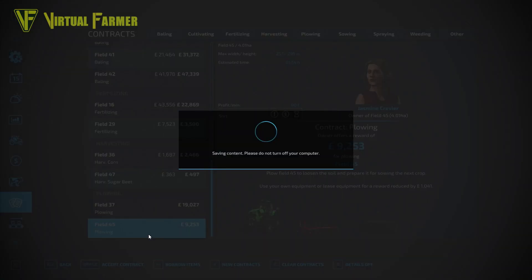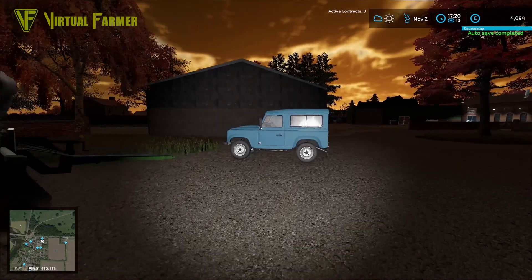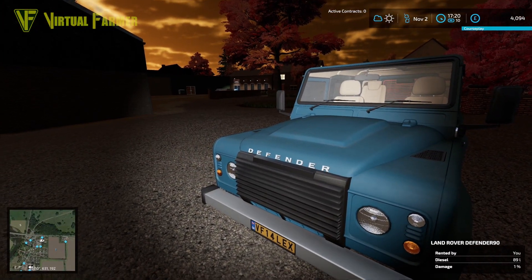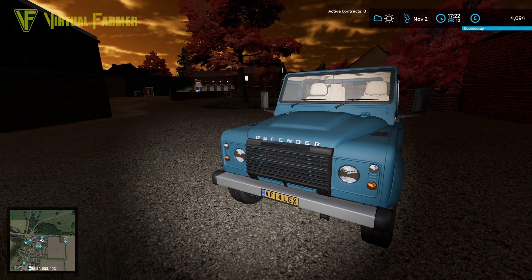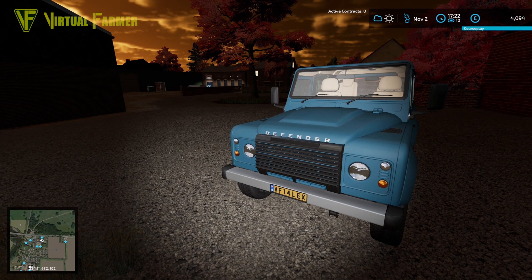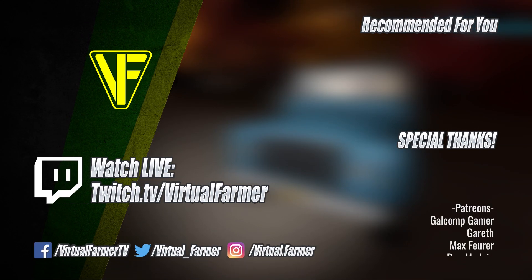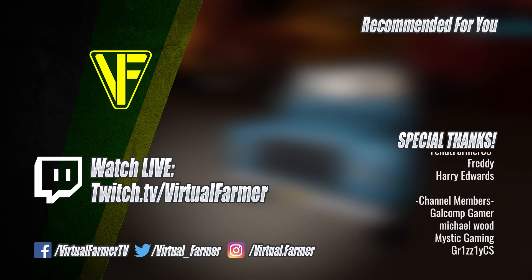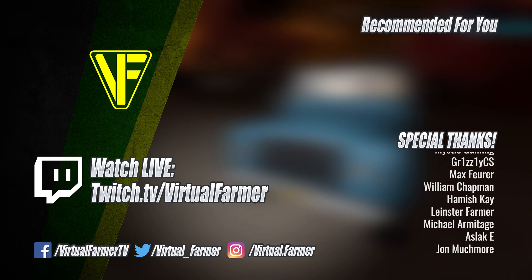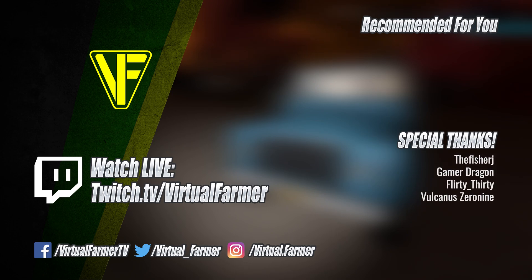Let's go to the contract desk — completed contract, plowing on field 8, four thousand three hundred and thirty-six. Let's collect that. There are so many baling contracts at the moment, and still two plowing contracts outstanding that will probably last through December, but I don't think we'll do those. All in all a fairly successful day — we've got four thousand and ninety-four pounds. The light is fading quickly so this is the perfect place to end it. Thank you for watching!